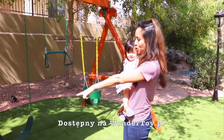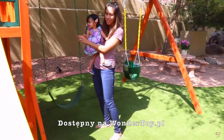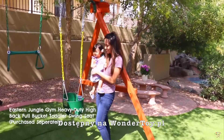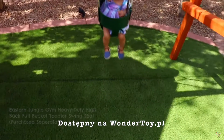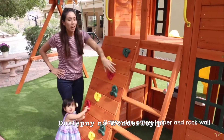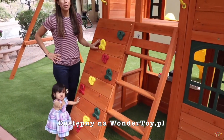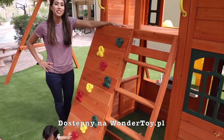So the playset comes with two of these swings, but Sienna is still a little bit small for them. So we got this bucket toddler seat. On the back of the playset, there's a ladder and a rock climbing wall. Sienna will be able to use this when she gets a little bit older, but this way you can get to the second level of the clubhouse.